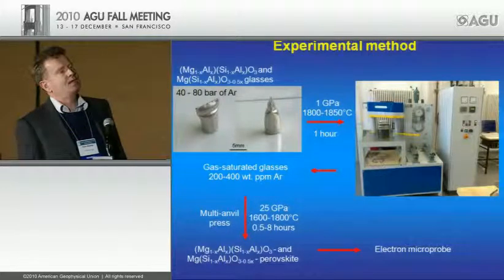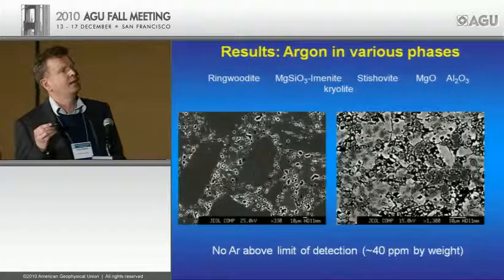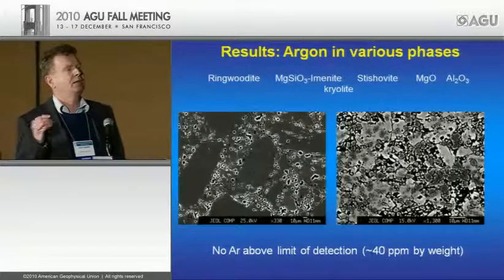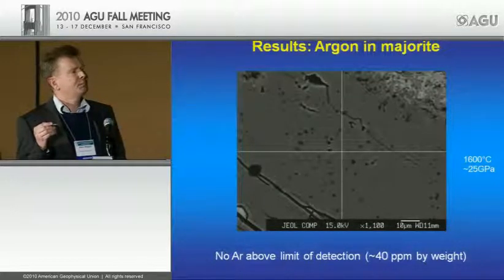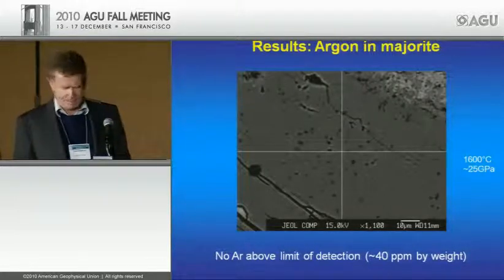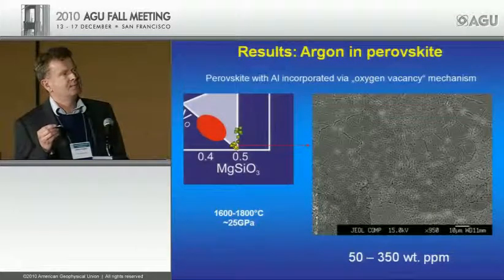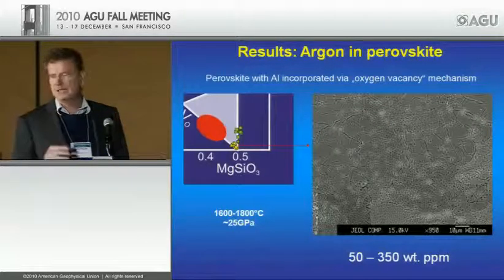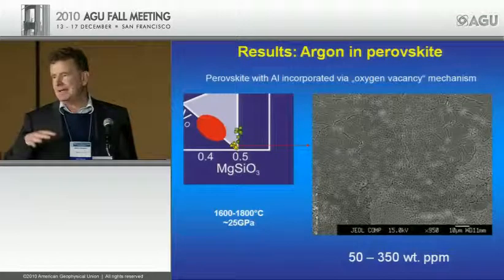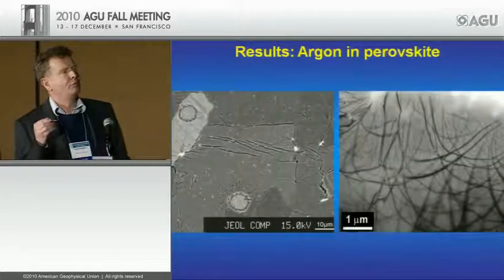Noble gas experts will probably laugh at measuring noble gases with electron microprobe — you have to be very optimistic — but let's try. We had many failed experiments because we did not reach the perovskite stability field: we made ringwoodite, ilmenite, stishovite, periclase, corundum — and found no argon in any of them. We also made majorite with large cavities showing the sample was definitely argon-saturated, but again nothing. But when we go to perovskite — particularly perovskite that chemical analysis shows must contain oxygen vacancies — we suddenly find argon: 50 to 350 ppm, pretty much the same amount we put into the starting material.